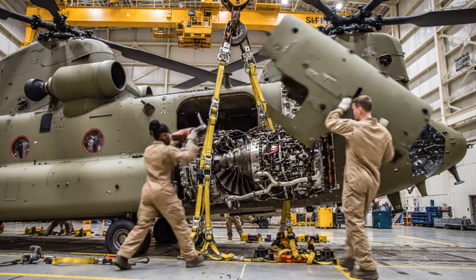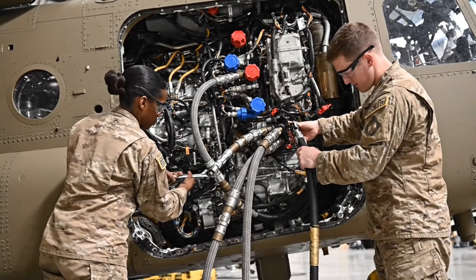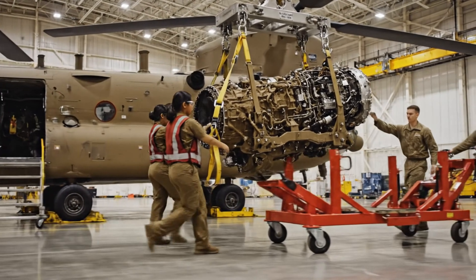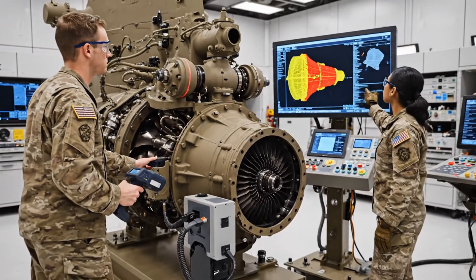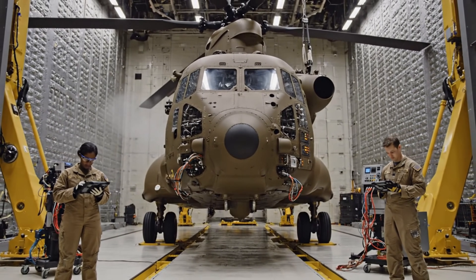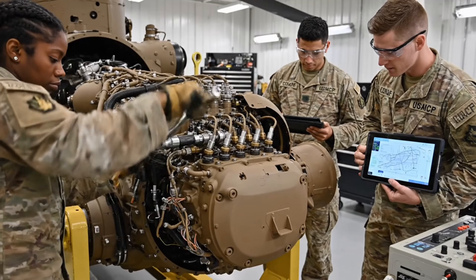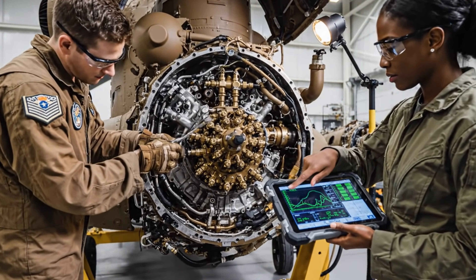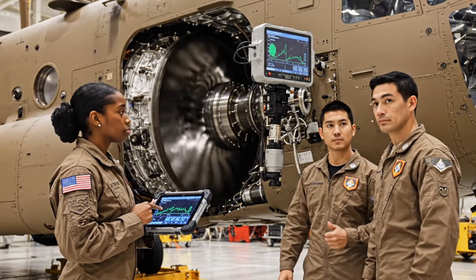Right engine disassembly begins as technicians expose the power plant for extraction. Inspection of the right engine is complete, clearing the way for targeted restoration. The right engine restoration is complete, returning full power capability to the airframe.